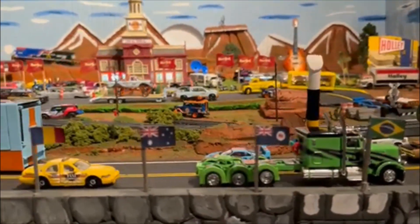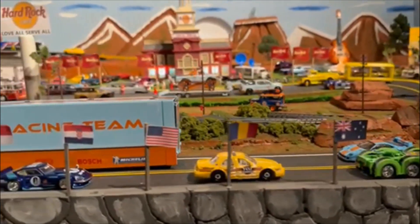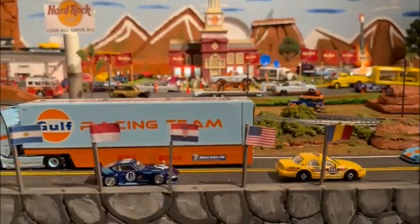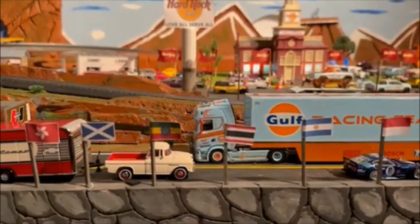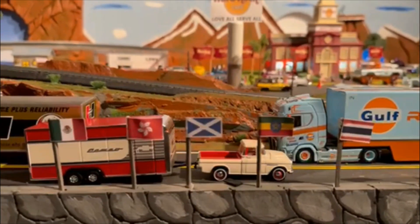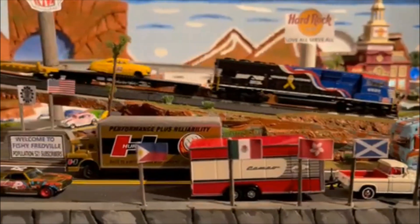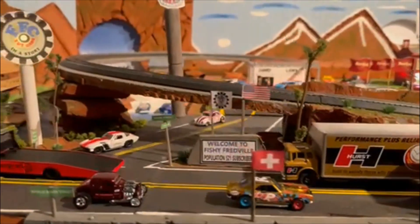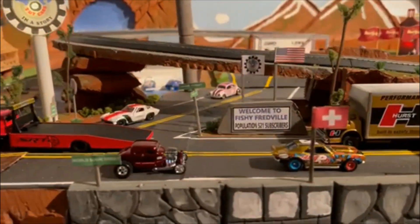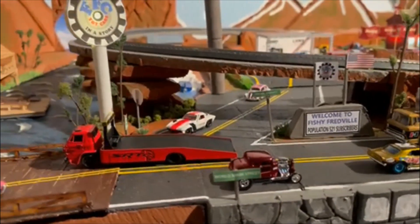It is slammed to the ground. Go cruising in this bad boy. We're cruising down World Main Street in downtown Fishy Fredville in North Georgia, USA. We just added a brand new flag — it's the Scotland flag. We welcome everyone from Scotland as well as every other country represented here on the World Main Street, and anyone else who would love to be here. We welcome everyone from everywhere.